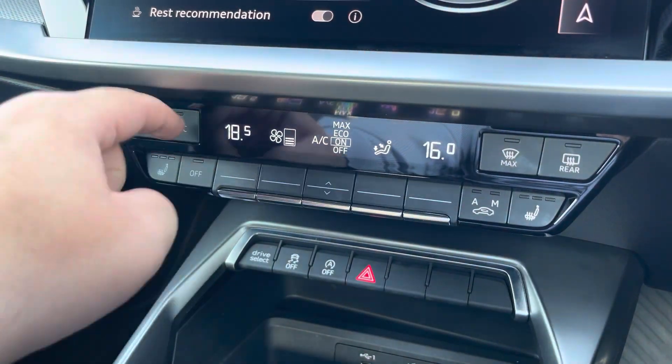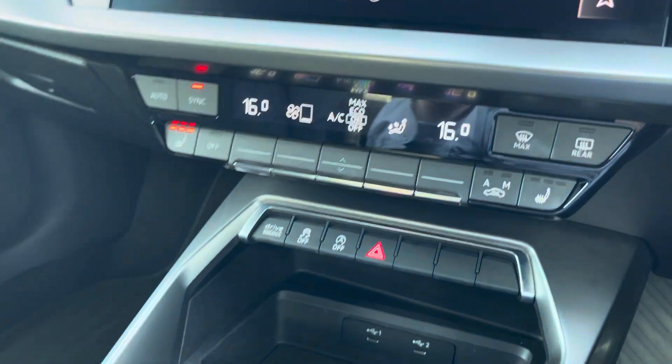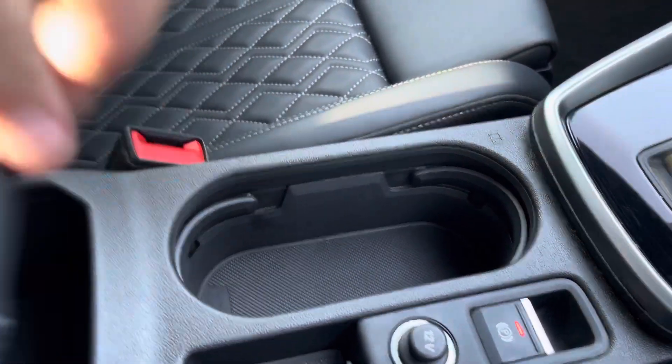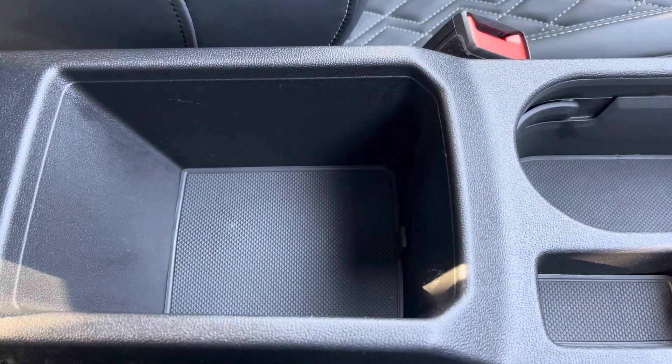The dual-zone climate control can be adjusted independently for the driver and passenger, and these can be synced together as well. Heated front seats are also included. Moving down, you have two USB ports, a stop/start sensor, an automatic gearbox with a parking brake, two cup holders, and an armrest with a little bit of storage where you can place your phone, wallet, or anything else for any journey.